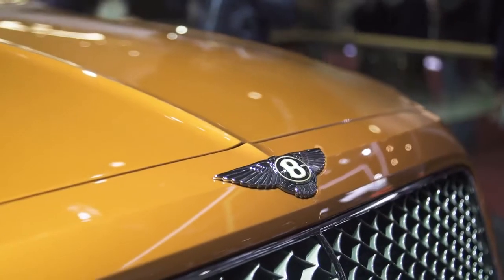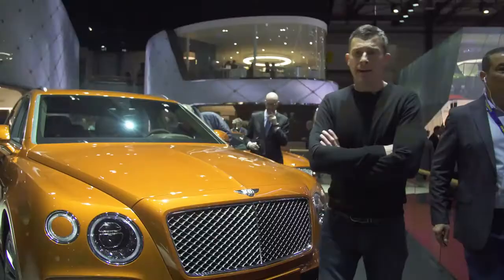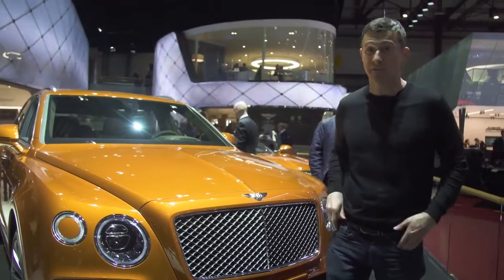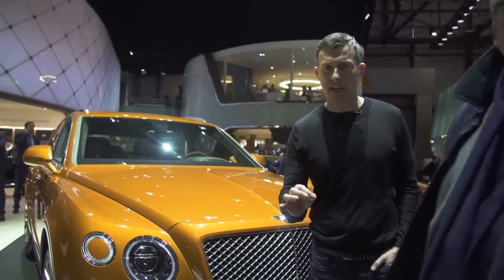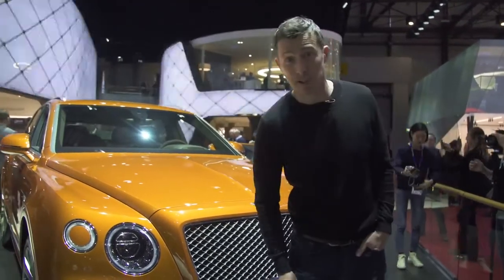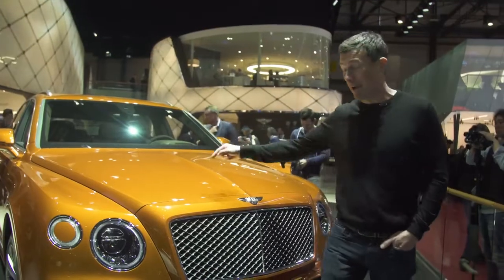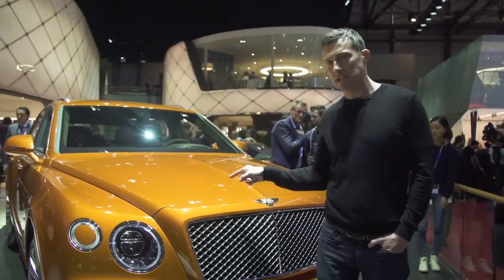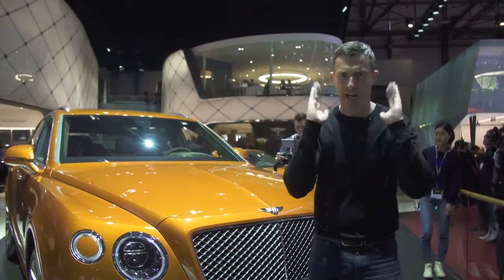The other car Bentley is showing is the Bentayga Speed. If a normal Bentayga W12 isn't quick enough for you, this should do the job. It's got a 6-litre W12 twin-turbocharged engine with 635 horsepower, and that's good for 0-60 in 3.9 seconds. But that isn't the killer stat. The main talking point about this car is the top speed — 190 miles an hour — and that makes this the fastest SUV in the world.